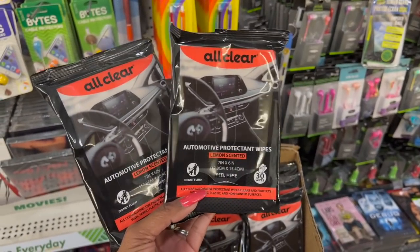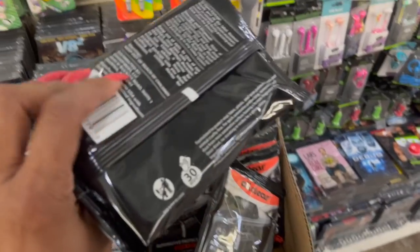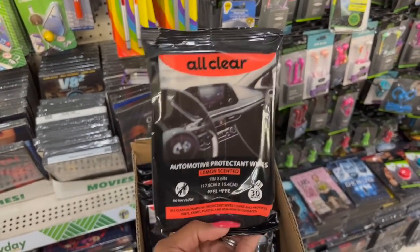I'm looking at the All Clear Automotive Protectant Wipes, lemon scented. You do get 30 of them. The brand is Good Fibers — not a Greenbrier brand, but not a bad deal for $1.25.